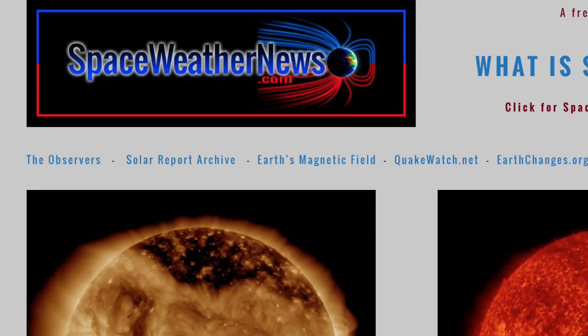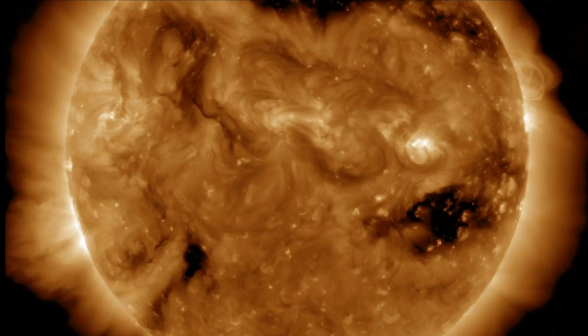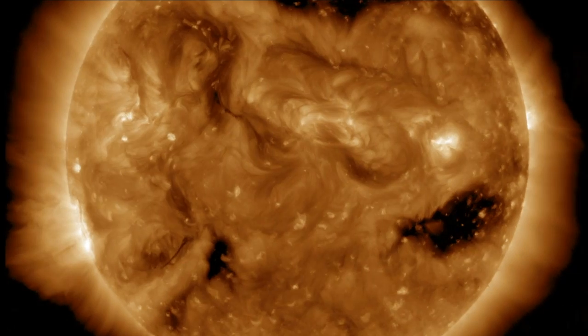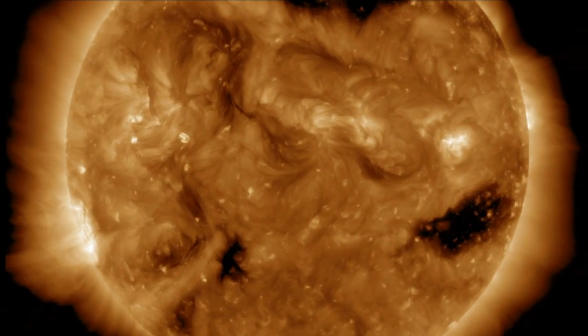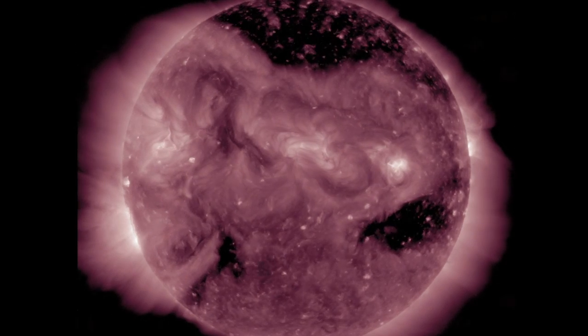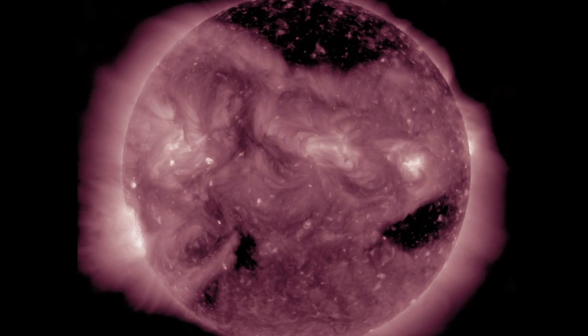We begin over at spaceweathernews.com, and hello, big circle cutting across the frame. It was the new moon, and the satellite got eclipsed by our celestial neighbor, as often happens during new moons. The coronal hole — big, dark patches — one departing, and the southern opening is coming in to face us today. We'll be looking at the southwest Pacific for energy signatures.